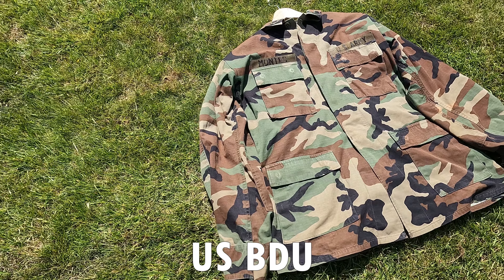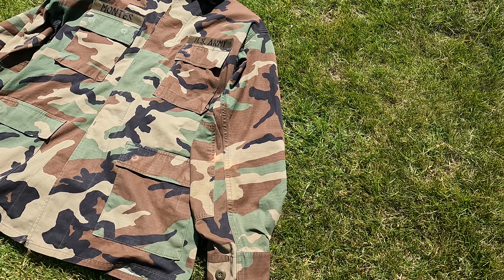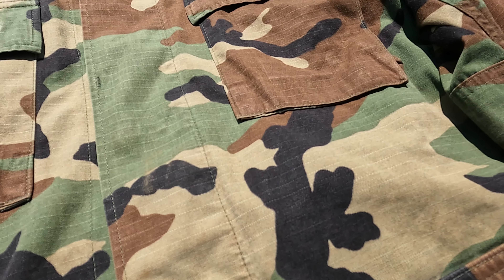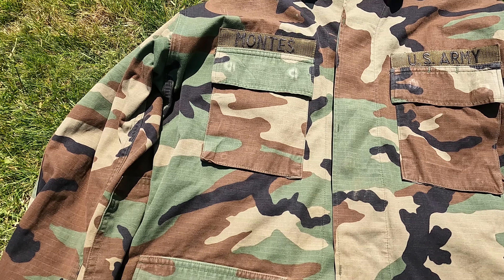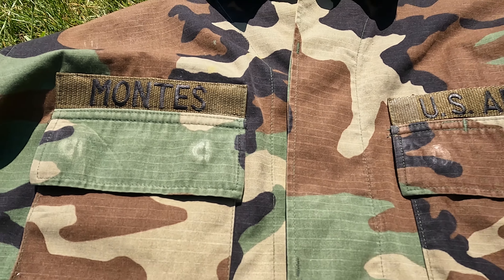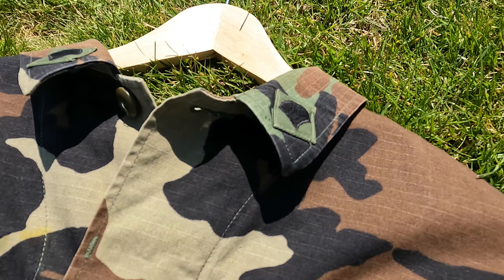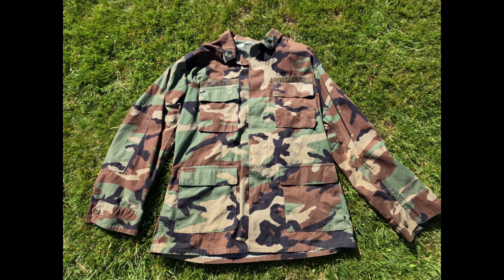Next up we have the US BDU. US BDU was the standard combat uniform from the early 1980s to the mid-2000s. Since then it has been replaced or supplemented in every branch of the US Armed Forces. However, there are still some agencies that use it — US Federal, State, and Local Law Enforcement agencies sometimes still use them, along with other groups such as the DEA, FAST, and SWAT teams.